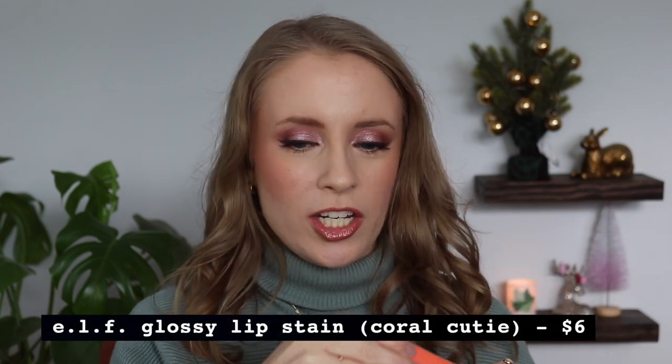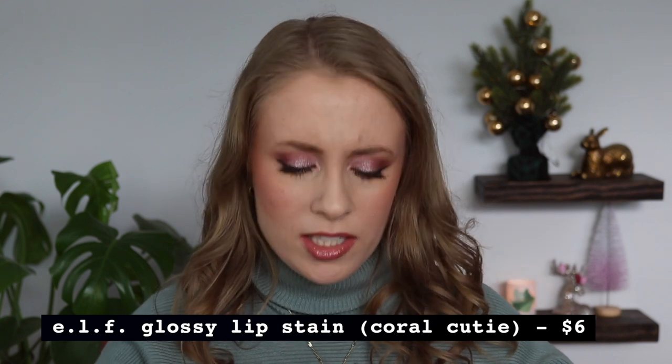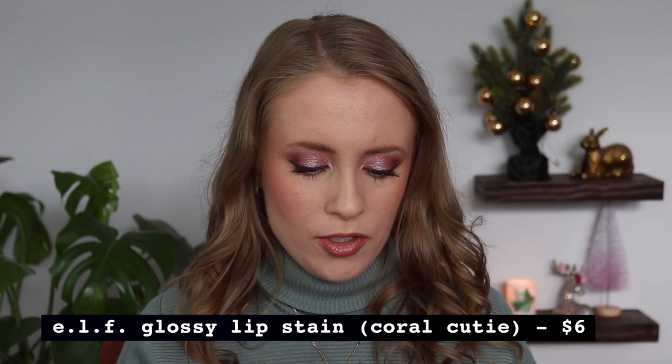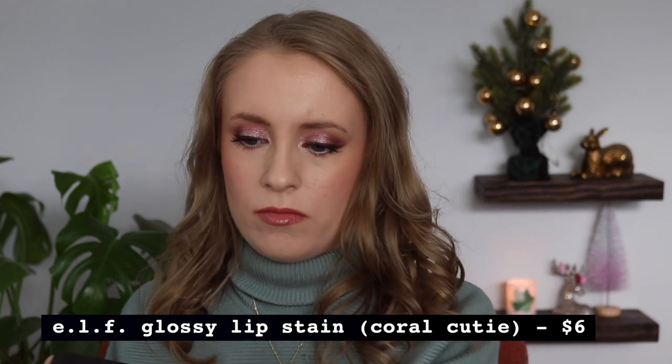This is the new ELF Glossy Lip Stain in the shade Coral Cutie. It's a new launch — I feel like they haven't advertised it much but it is a new product; they did post about it on Instagram. I'm actually just now opening it for the first time — it's a nice little chubby shape. I'm going to keep this for myself. I really like this color, although I think the person I bought it for originally probably wouldn't like it.